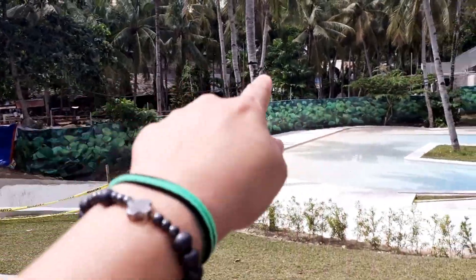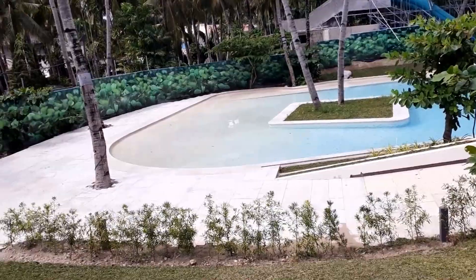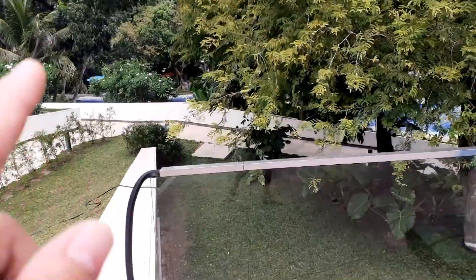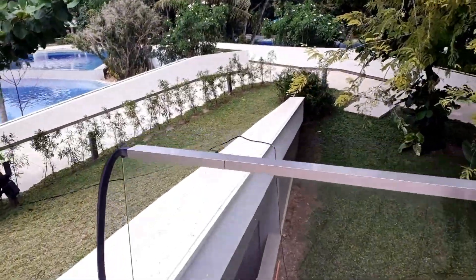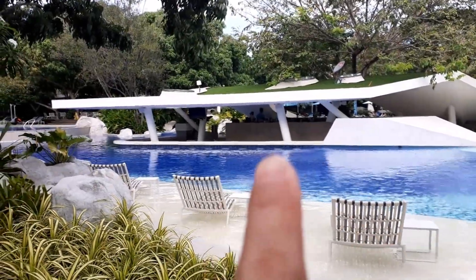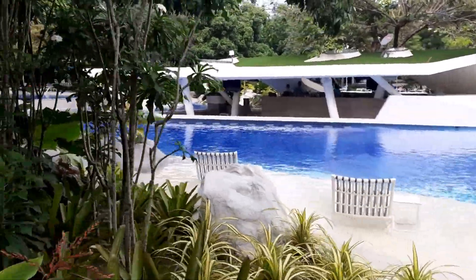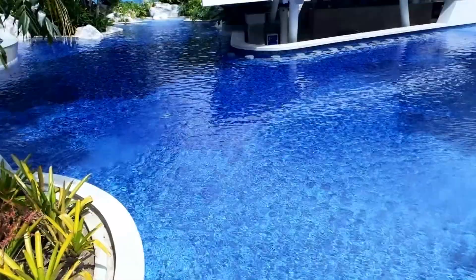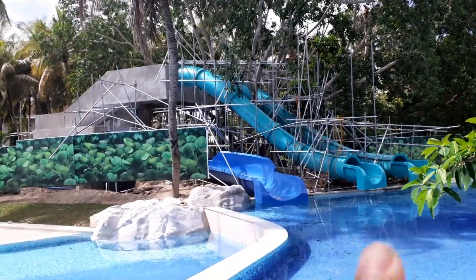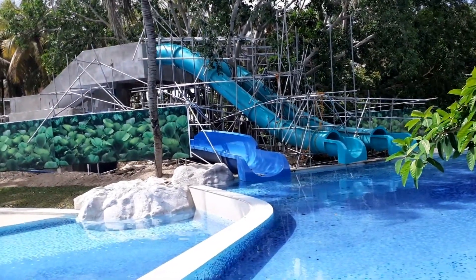As you can see they're still doing some construction here. I think that's the kiddie pool — I'm not sure how many pools they have here. That is their pool bar. And over here are their slides, with ongoing construction still going on.